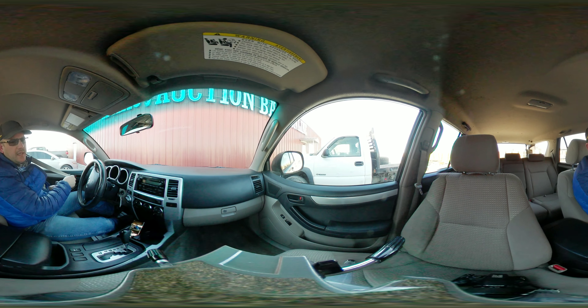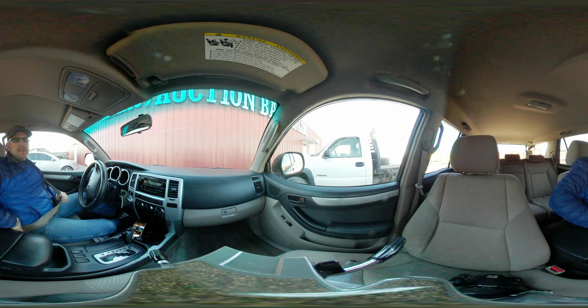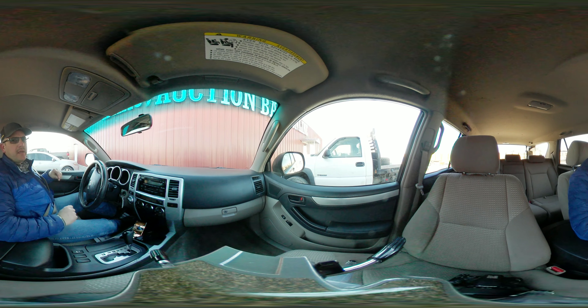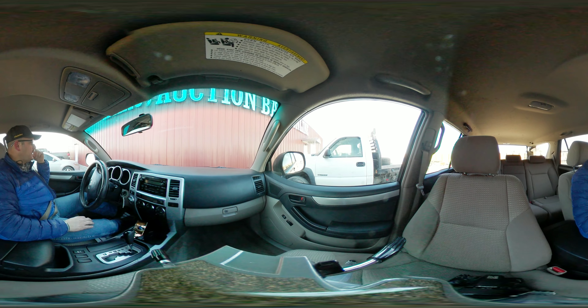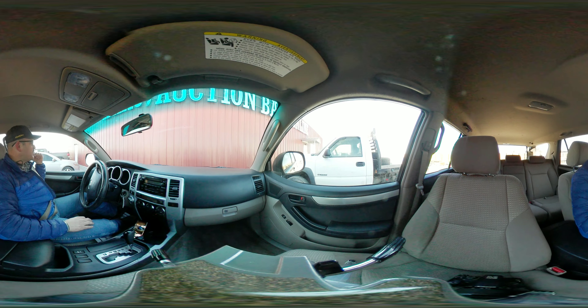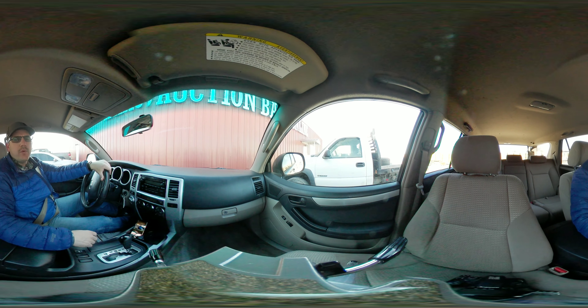I'm going to take you for a test drive today. Got a 2005 Toyota 4Runner — pretty nice setup. There's a little bit of cosmetic damage that I noticed on the exterior over on the driver's rear panel. Not very much, just a little bit of a scuff more than anything.